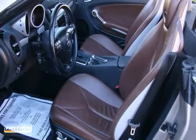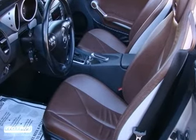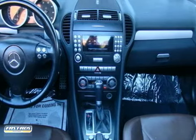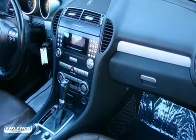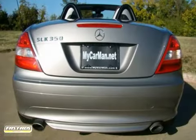Tastefully optioned with steering wheel mounted controls, premium sound with a CD player, Bluetooth wireless, power heated seats with memory settings, cold weather package, dual climate controls, power windows, mirrors, locks and glass rear window when convertible, keyless entry with alarm, heated exterior mirrors with turn signal lights, alloy wheels, great tires, and much more.